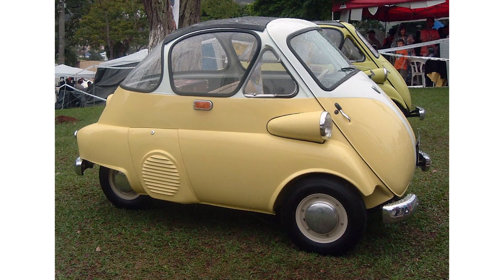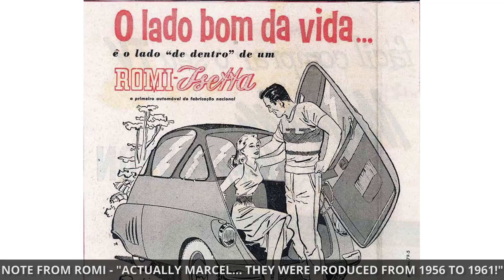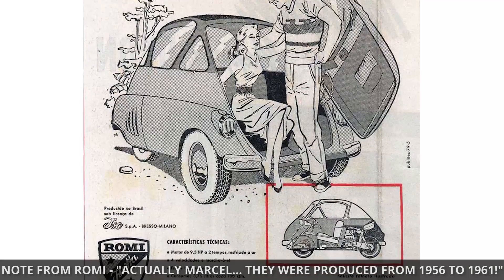Did you produce the first Brazilian car? We did indeed. In the 1960s, Romy got a license from a company called Izeta — one of those nice bubble cars — and we manufactured them from 1960 to 1964 in Brazil. That was the first fully manufactured car in Brazil. We were in good company in Europe, as they were licensed by BMW.